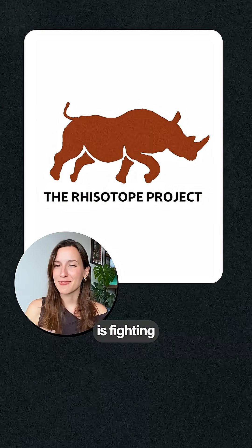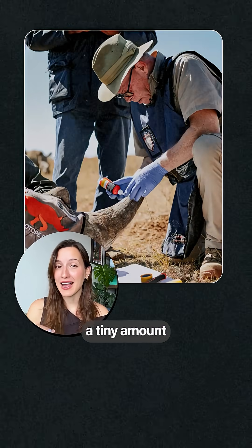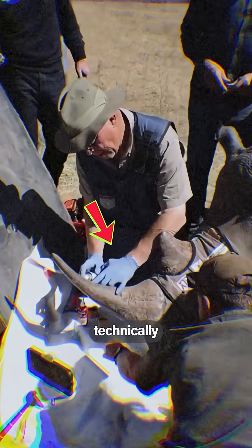But the Radoop Project is fighting against this in a very ingenious way. What they're placing inside this horn is a tiny amount of a radioactive isotope, which will make this horn technically radioactive.